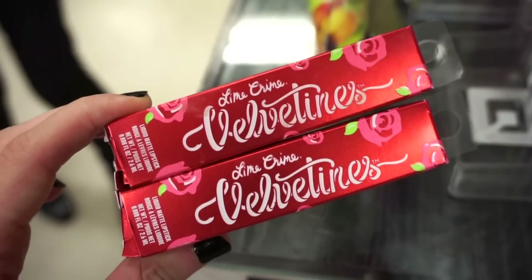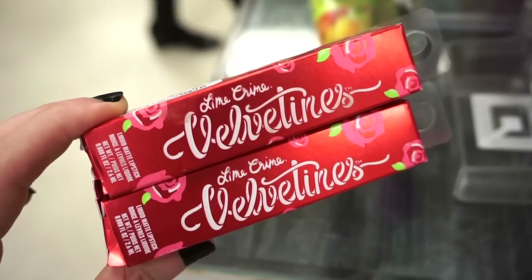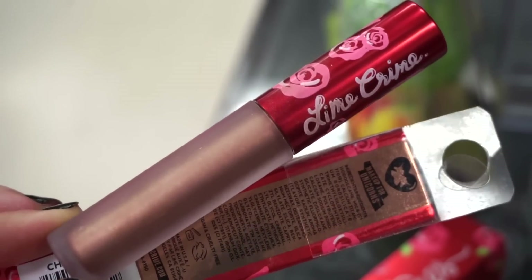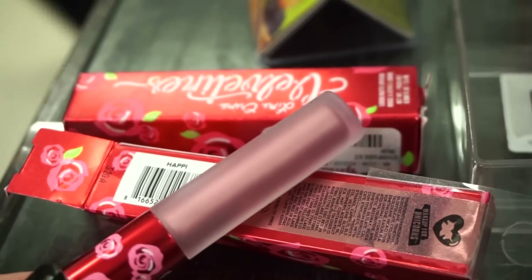There are two brand new Lime Crime Velveteen liquid lipsticks in shades we've never seen, at $5.99 each full size. This one is in the shade Cherished — a metallic brownish bronzy liquid lipstick. Then we have the shade Happi, which is like a rose golden color.